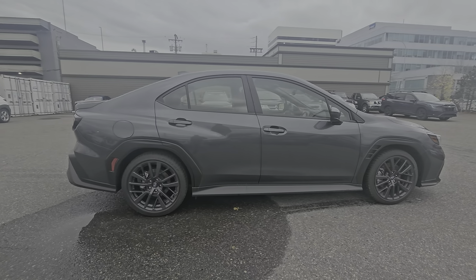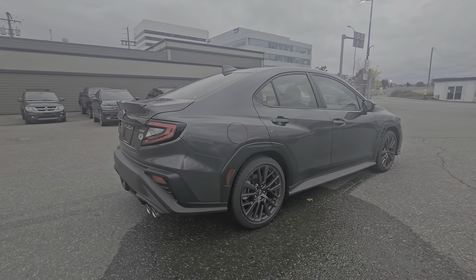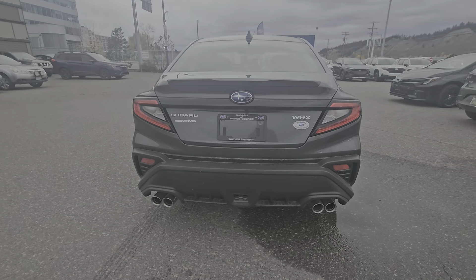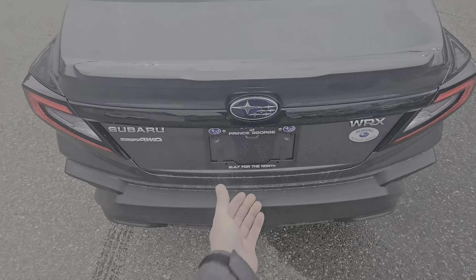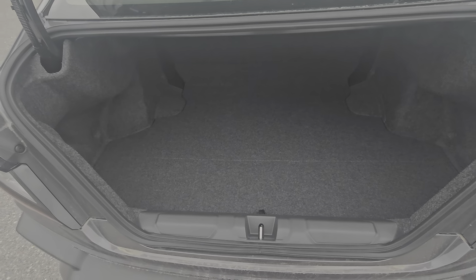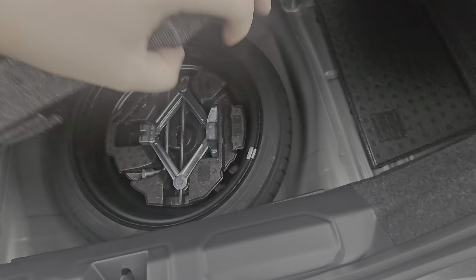We get a 6-speed manual transmission in this WRX and full-time legendary symmetrical all-wheel drive. Despite being a sports car, we do have a practical amount of storage in the trunk — tons of room for sports equipment, luggage, and the like. Underneath here, we have our spare tire and tools.